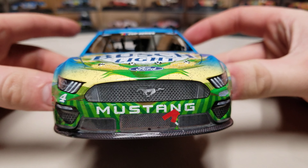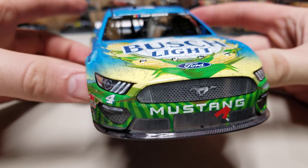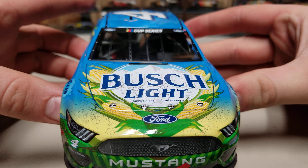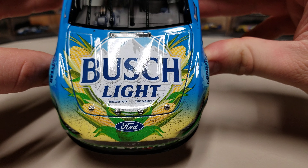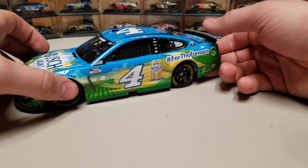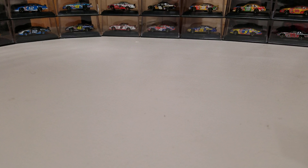On the front of the car, we've got the Ford Mustang front end. We've got the tape on there. We've got some dirt going around on the front bumper. We've got that carbon fiber splitter again. You can see the dirt just kind of built up on the nose of the car. We've got Busch Light Brewed for the Farmers. Never tried it — maybe it's good, maybe it's not. I'll just have to take somebody's word for it.